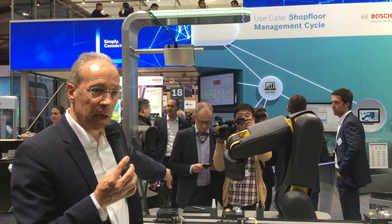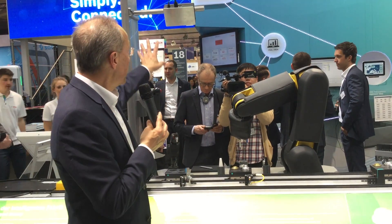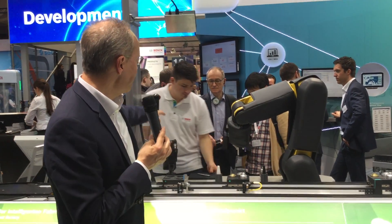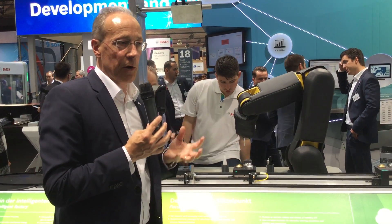There is also a video projector here. Depending on the education, skill, and experience of the worker, work instructions are displayed on the screen. If it's a professional, they get just a few text messages. If it's a beginner, they get a video or a clip showing what to do and how to do it.